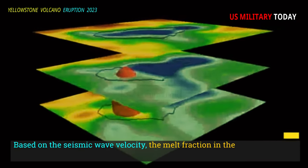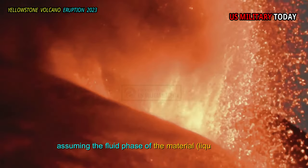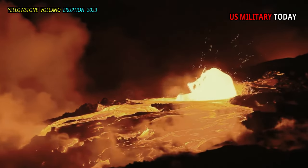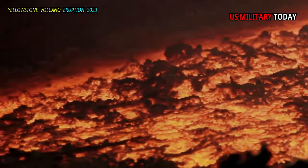Based on the seismic wave velocity, the melt fraction in the total reservoir system is less than 10 percent overall, assuming the liquid phase is widely distributed within the solid rock matrix. The upper reservoir contains more melt — perhaps up to 20 percent based on recent estimates — but both reservoirs are mostly solid.